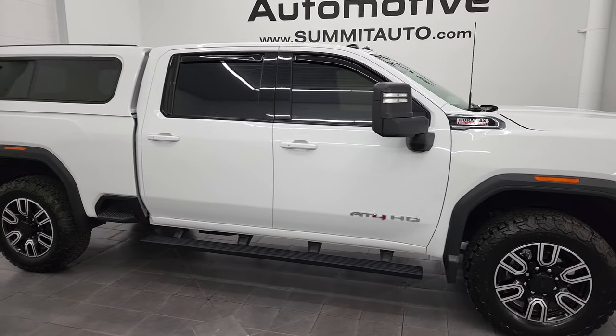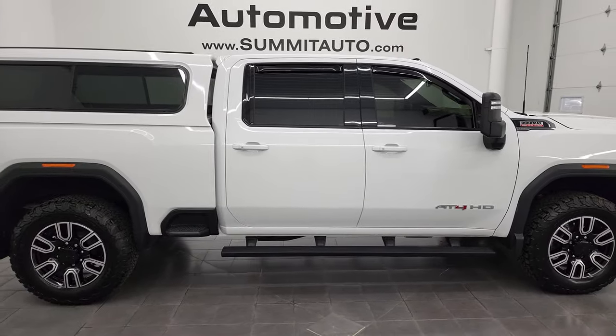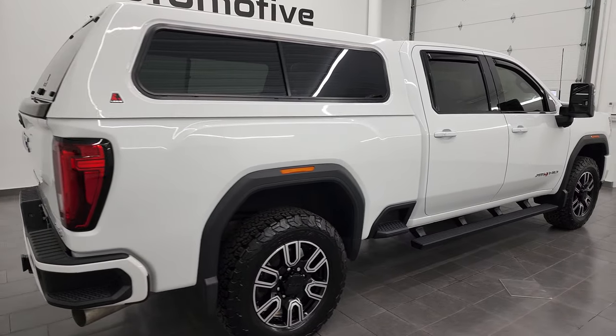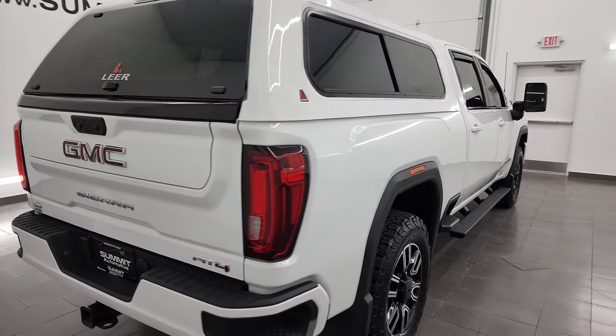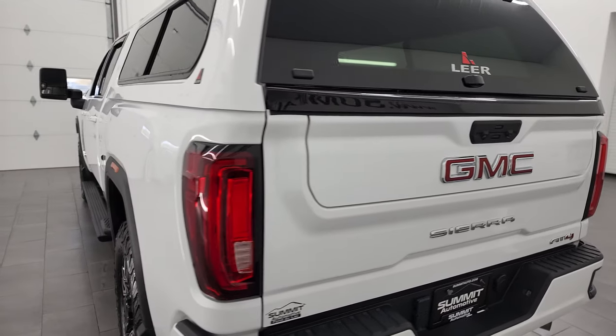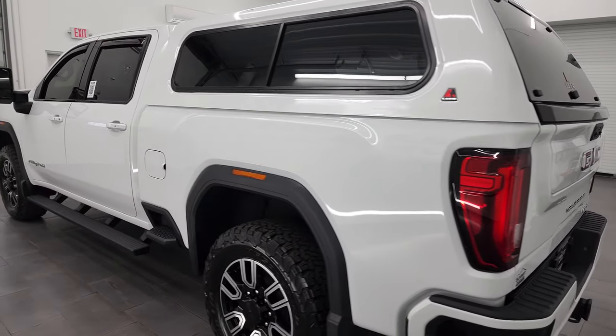This is Brett and this 2020 GMC Sierra 2500 Crew Cab Short Box AT4 is stock number 13394Z. I am here at Summit Automotive in Fond du Lac, Wisconsin — your new and used heavy duty truck headquarters.